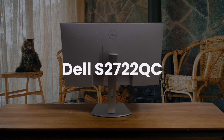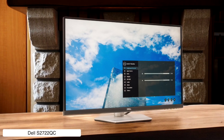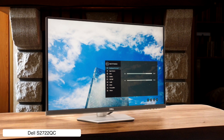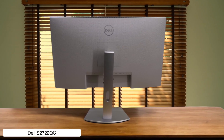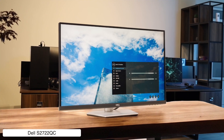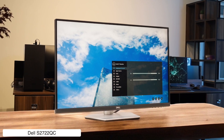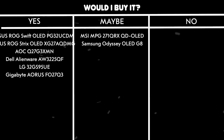Dell S2722QC. If you want a 4K monitor that won't destroy your wallet but still looks crisp as hell with excellent text clarity, this might be your jam. Though the 60Hz refresh rate means it's about as fast as my grandma doing parkour. The USB-C connectivity with power delivery is neat for a clean setup, but the HDR performance is pretty weak sauce since it lacks local dimming and has mediocre brightness. Would I buy it? No — the HDR performance is too weak for what we're looking for here.